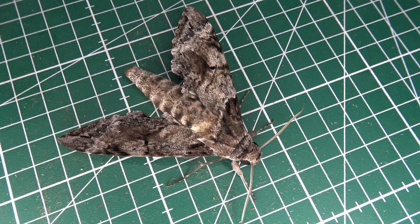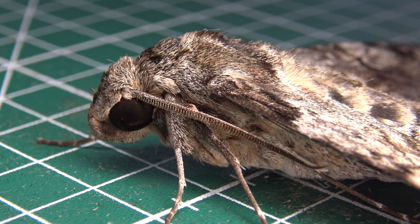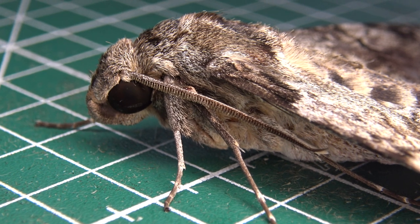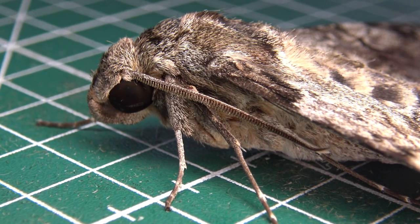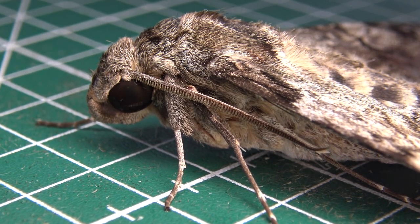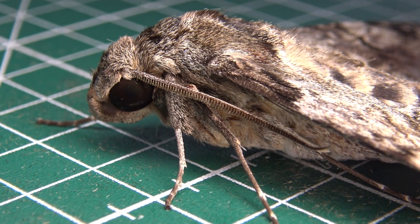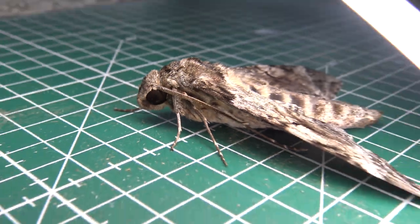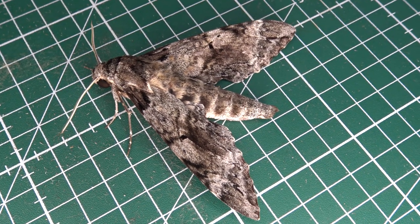Tetrio sphinx caterpillars often appear in gardens or landscaping and can defoliate frangipani trees in a few days or a couple of weeks. It seems to be continuously or near-continuously brooded in most of its range, although I don't rule out the possibility of a short suspended pupal development to skip some of the coldest times of the year.